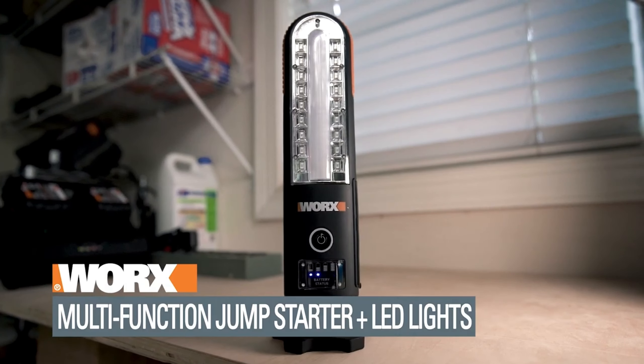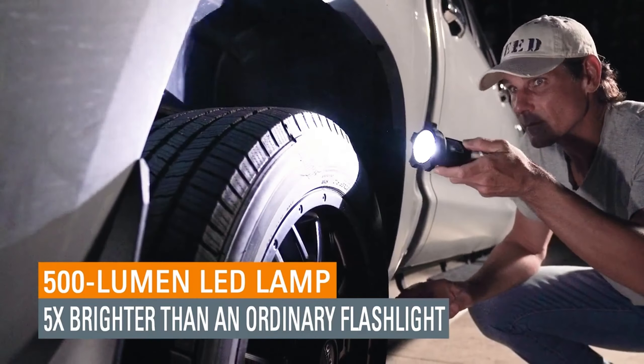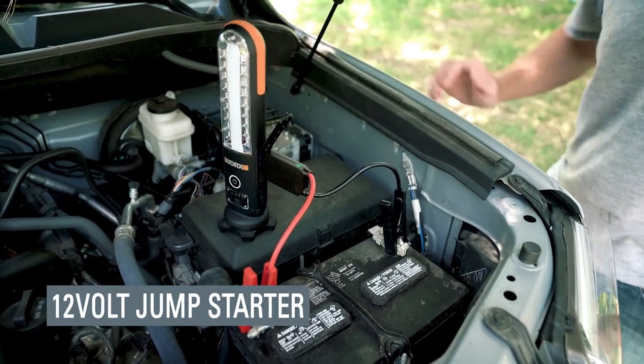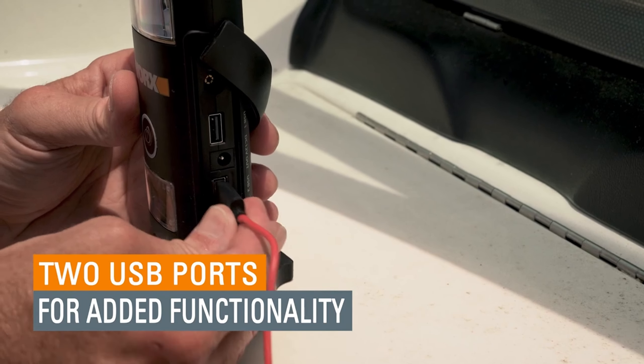Multifunctional WORX car jump starter. Experience high-performance versatility with the WORX jump starter. This German-engineered device offers more than just jump-starting capabilities — it's a portable powerhouse, serving as a work lamp, signal light, or regular flashlight.